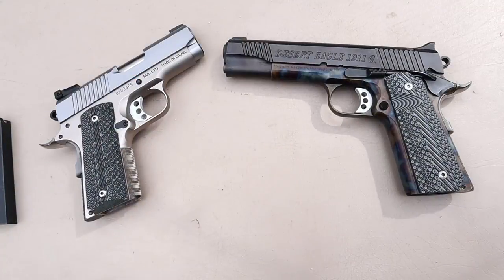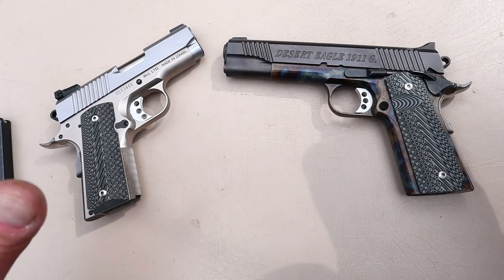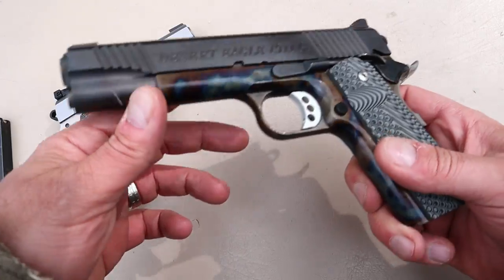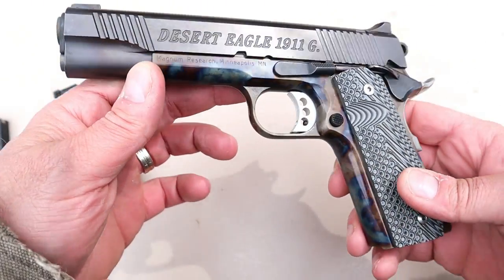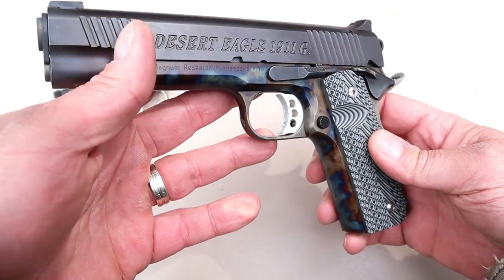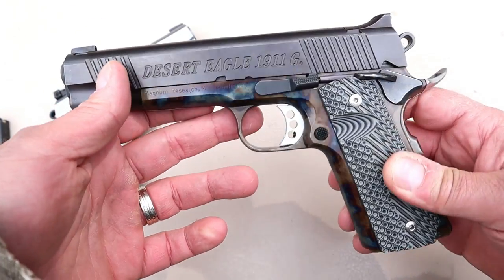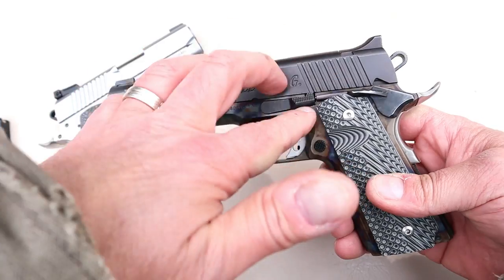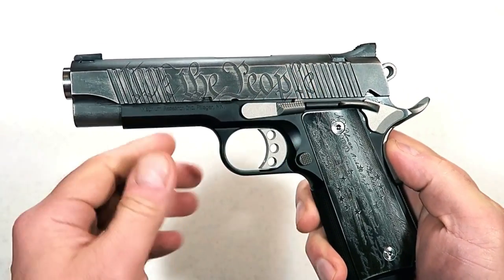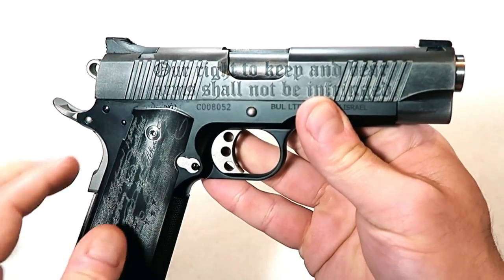The variety of 1911s in today's market is unbelievable — everything from budget to high-end and customized 1911s. This one has a case-hardened frame, which is unreal. The amount of G10 grips available today versus the more traditional wood look is amazing. All different types of calibers and sizes using the same mechanics. The Cerakoting, laser engraving — everything companies are doing to make their 1911s stand out makes the market so exciting.